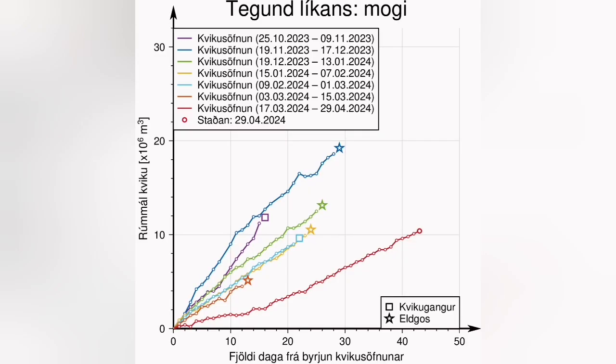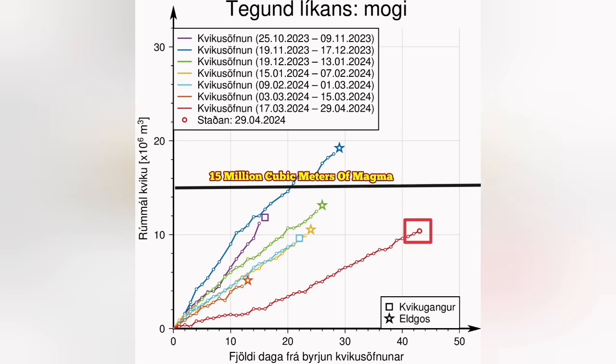— that is 13 million cubic meters of magma under the Schwarzenegger, waiting to erupt. This is the latest diagram showing the accumulation of the magma in the Schwarzenegger volcanic system. The threshold for us is 15 million cubic meters.